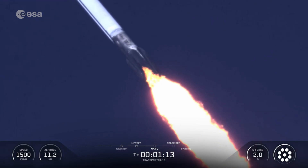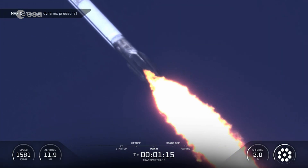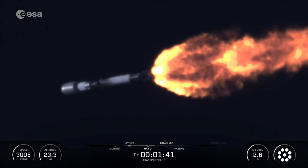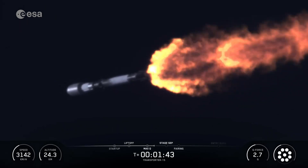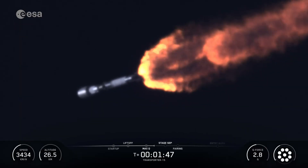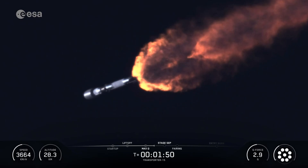Max-q. And there's the call-out for max-q, second engine start, or SES-1. Main engine cutoff, or MECO, is where all nine Merlin 1D engines shut down to slow the vehicle down in preparation for stage separation, where the first stage separates from the second stage.